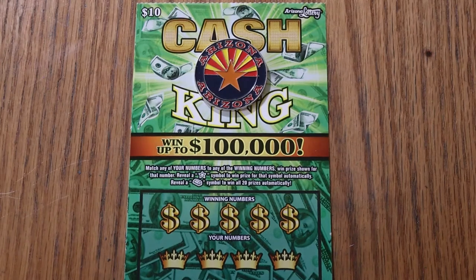What's up YouTube, and welcome back to another ticket a day in May. Cash King $10 Arizona Lottery Ticket. I'm on ticket 11, as we wind our way through the little days here.